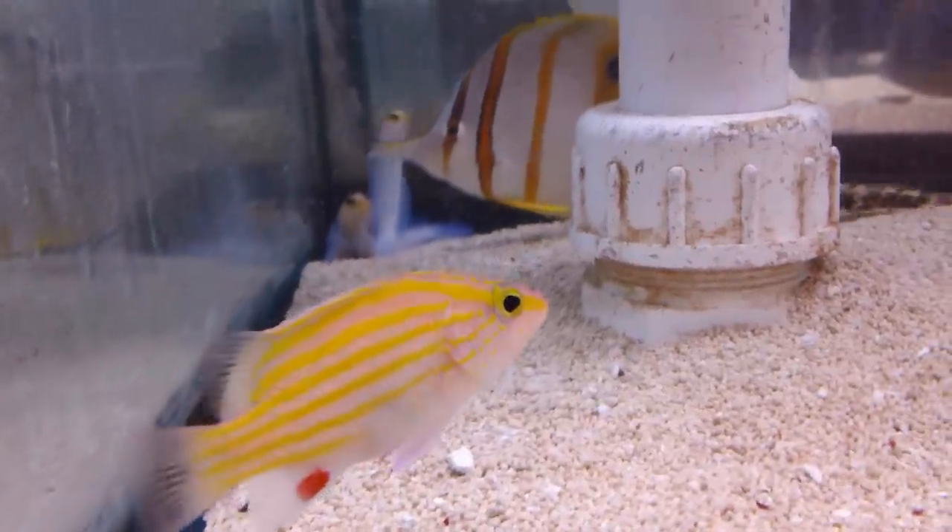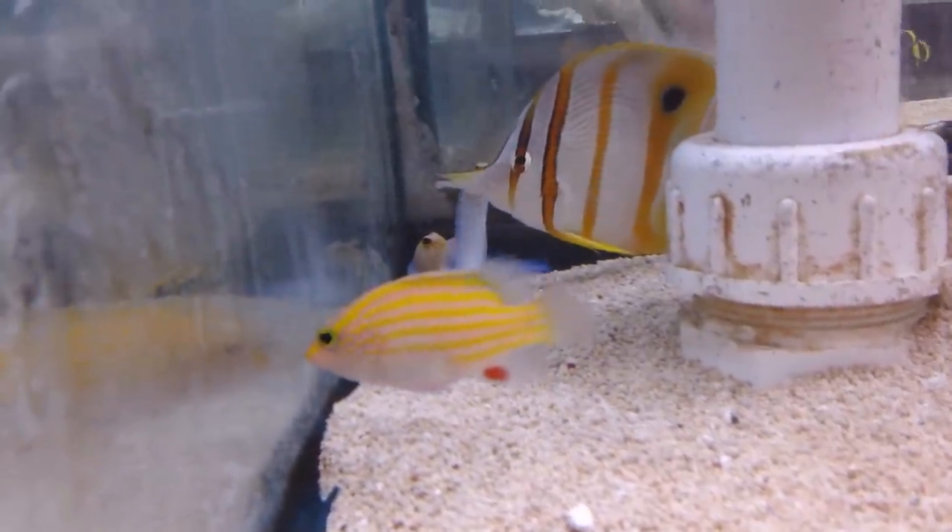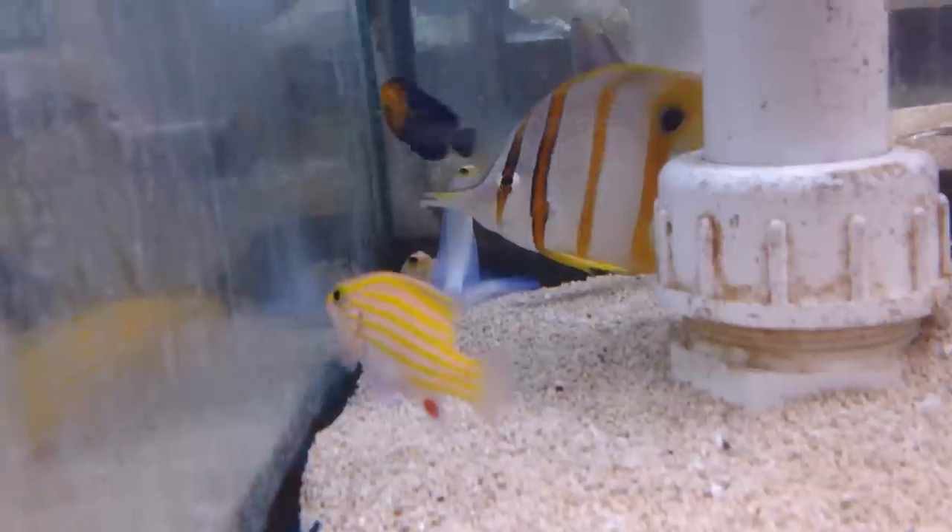Welcome to Absolutely Fish. Featured here in this video is the extremely rare Spanish flag fish, indigenous to the Caribbean.